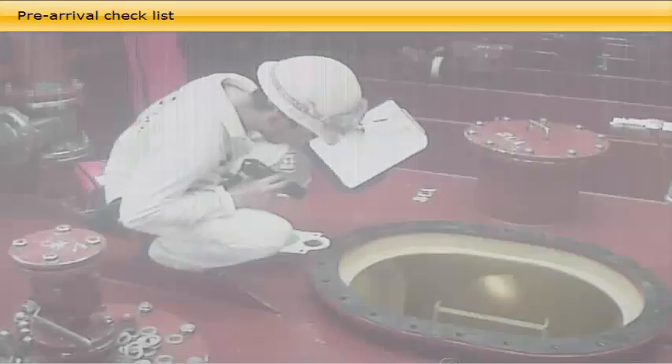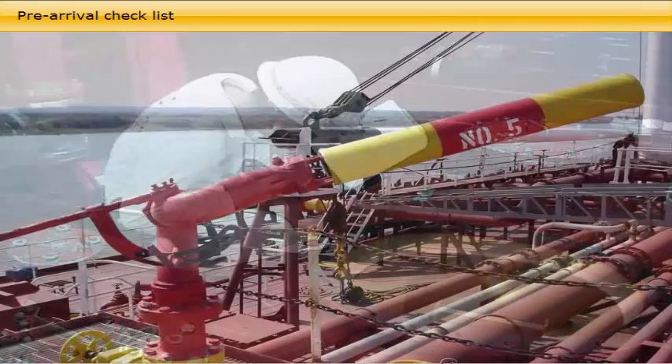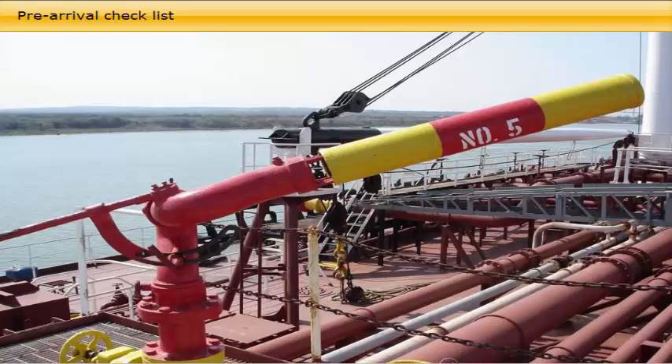The junior officers are responsible for checking their designated equipment and systems, such as firefighting and life-saving equipment, navigational instrumentation, etc.